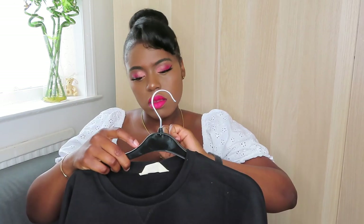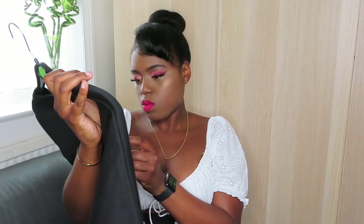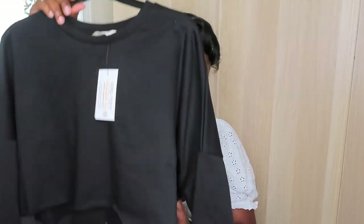Then I got this cropped jumper. I thought I could just wear this when I work out with a sports bra underneath. It was five pounds and I got it in a size medium. I actually cut it because the length it came in I was not feeling, so I cut it a bit shorter to suit what I preferred.